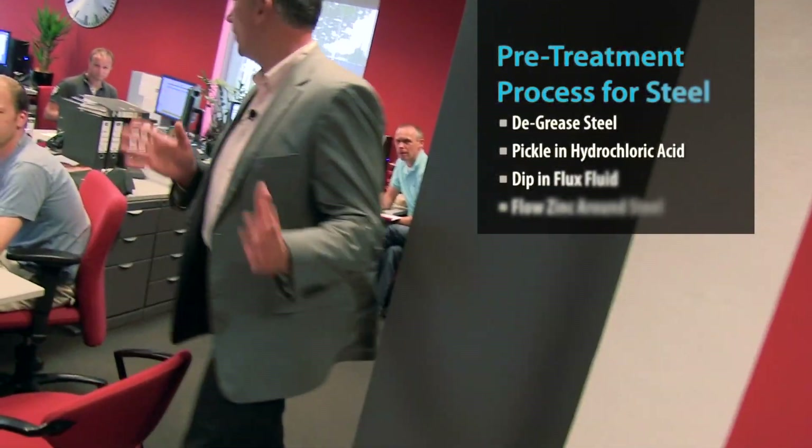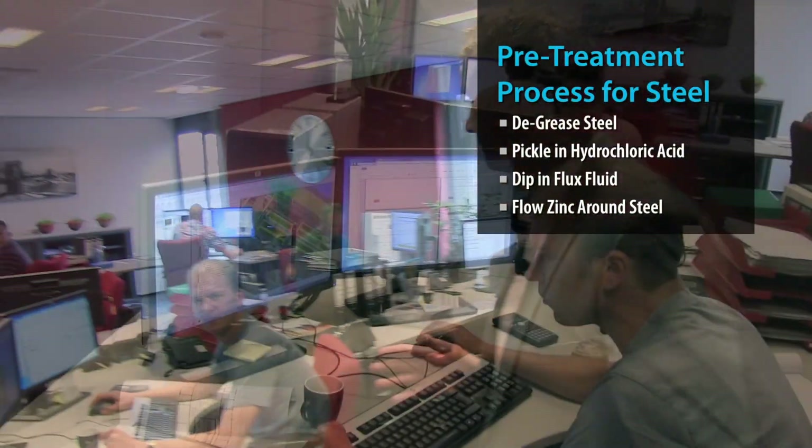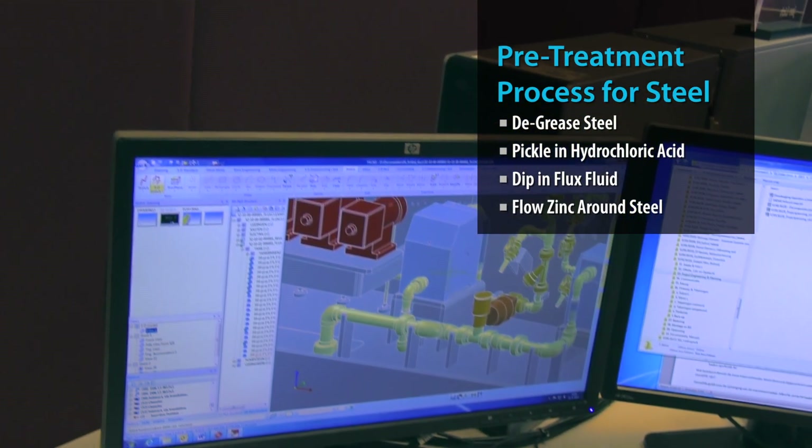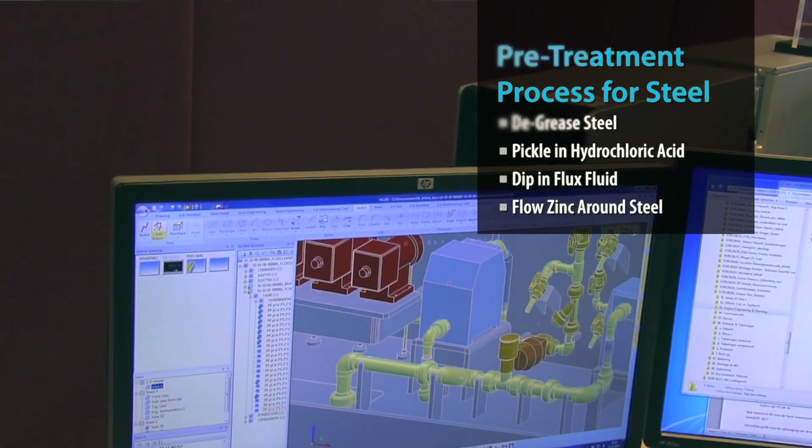One of these components in an installation for hot-dip galvanizing — we're in the pre-treatment business of hot-dip galvanizing, not in the hot-dip zinc process, only in the pre-treatment.